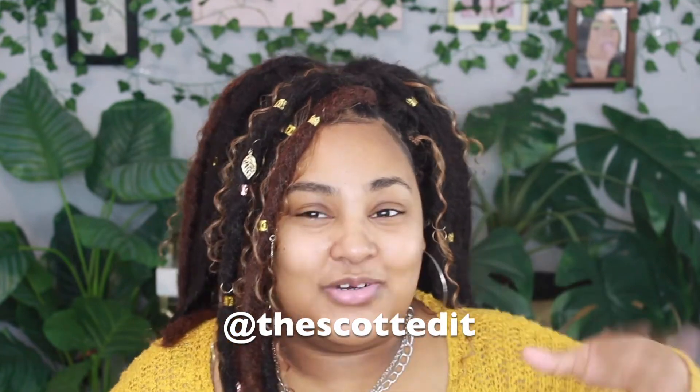Hey guys, it's Saizia, welcome back to my channel — or if you're new here, welcome! In today's video, as you can see by the title, we are going to be doing a Recreate With Me episode five. I recently did a Chloe Bailey recreation — she just be giving what she's supposed to give. She recently posted this makeup look on her Instagram and the makeup artist is The Scott Edit. I'm really excited because I love everything about it.